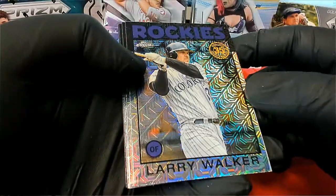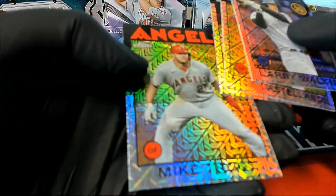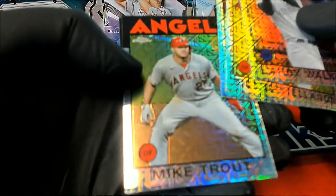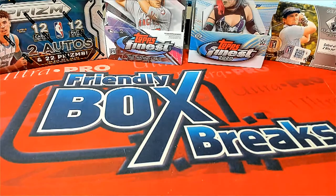Nice Larry Walker. Castellanos, Verdugo — nice Trout. We'll take it. All right, very good. Jordan T. All right, great stuff guys. That is a Series 2 jumbo 105 complete with random. Thanks everybody!